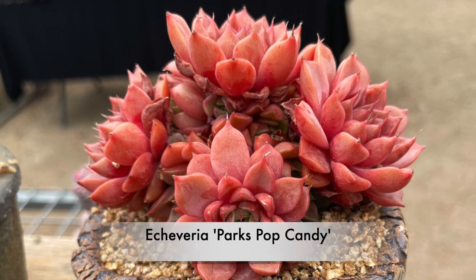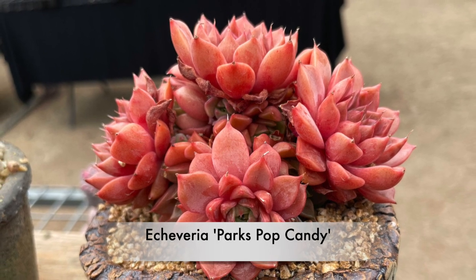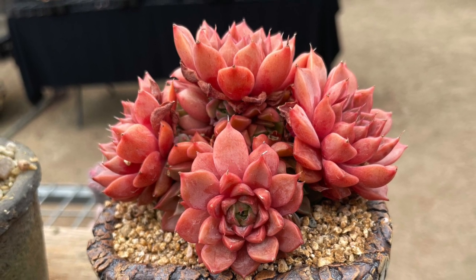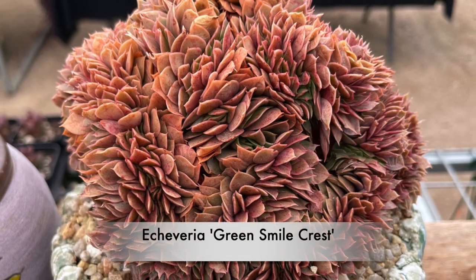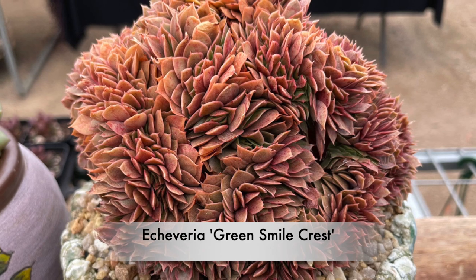Echeveria Parks Pop Candy is a Korean hybrid with rose-shaped rosettes that vary in color. This is Echeveria Green Smile, and it's the crested version.